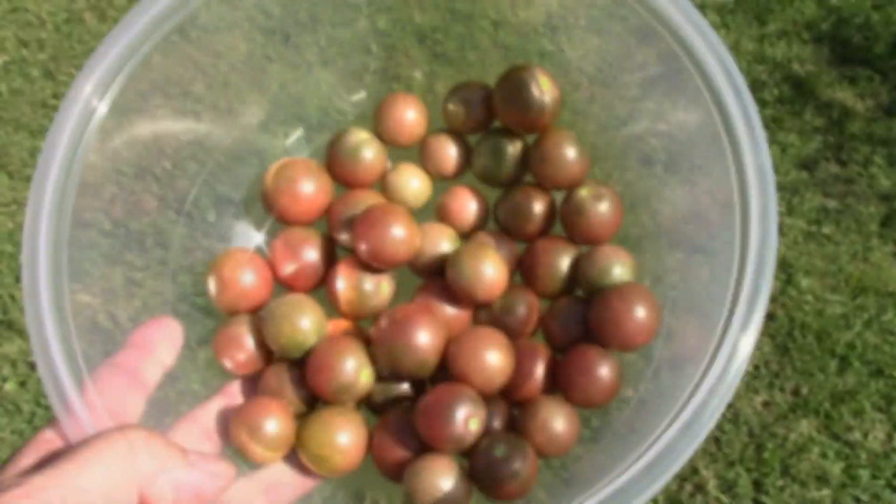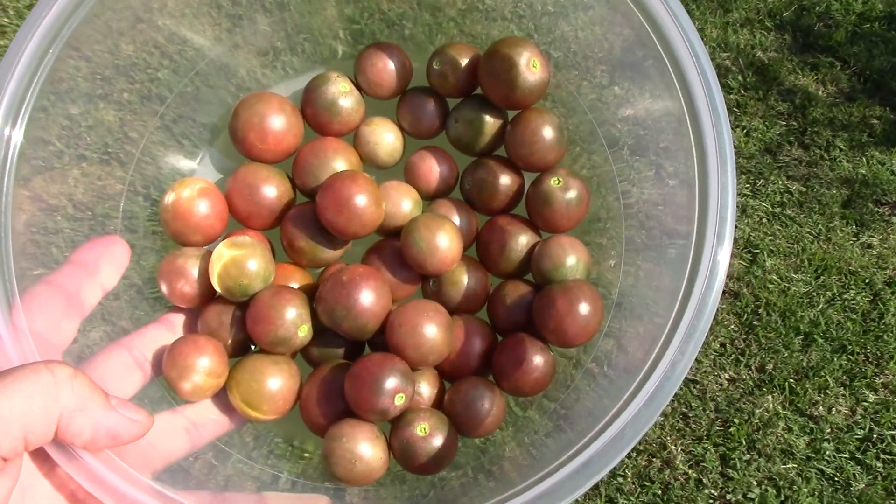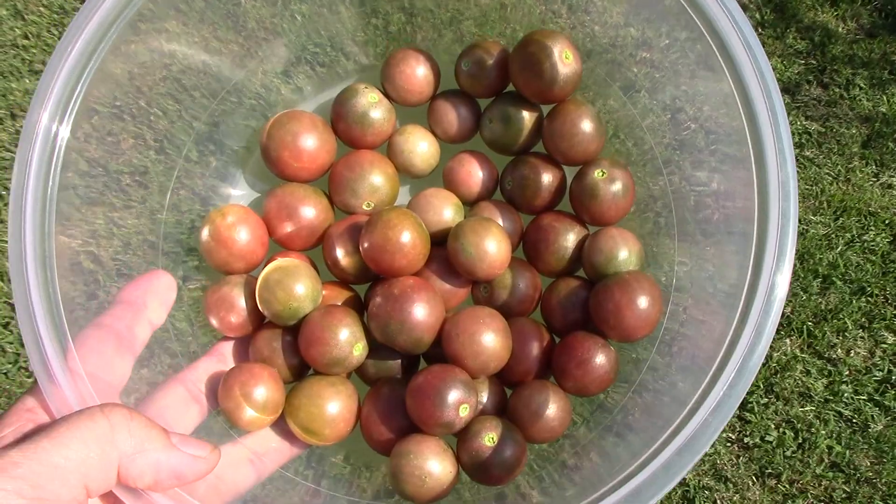Well, as Dan corrected, Tanya went ahead and picked some of the cherry tomatoes too. We get a lot of these — these are the black cherry.